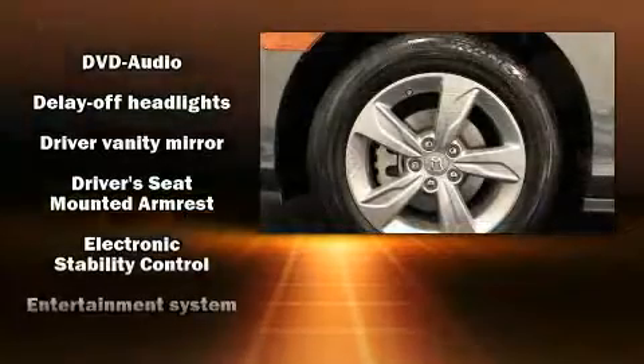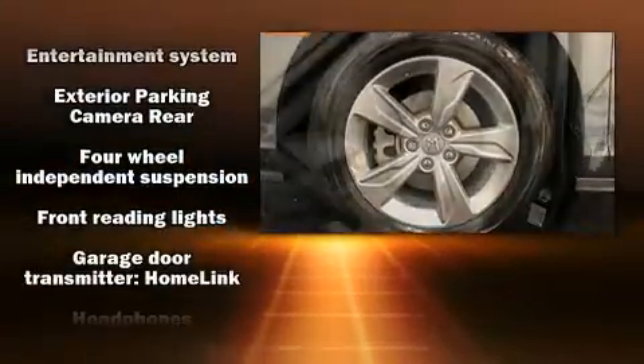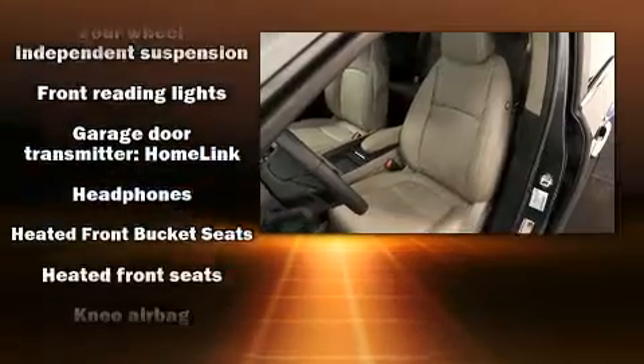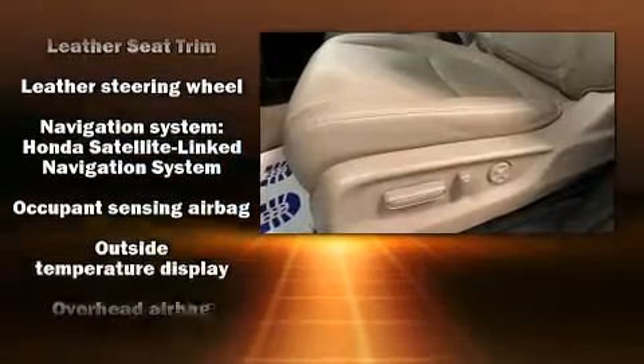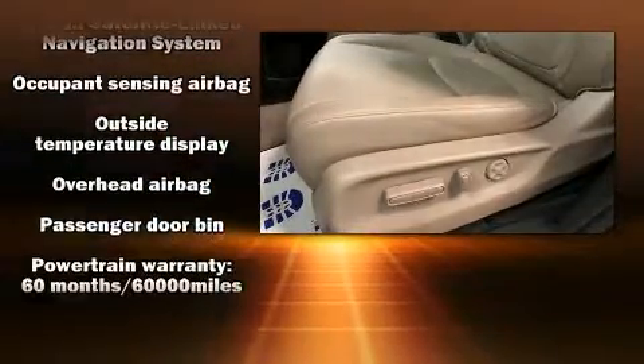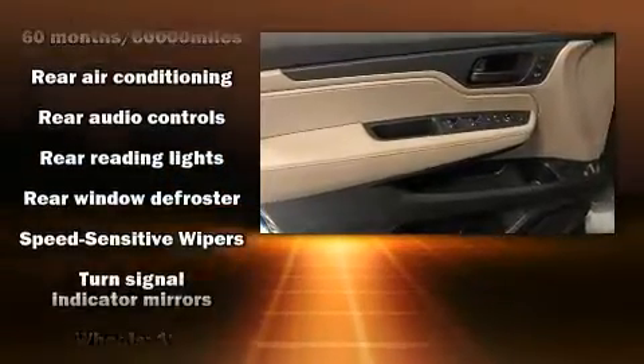speakers enhancing the audio experience throughout the interior. Rear LCD monitors provide entertainment that your passengers will appreciate no matter how far the drive. Passenger security is always assured thanks to various safety features such as dual front impact airbags,